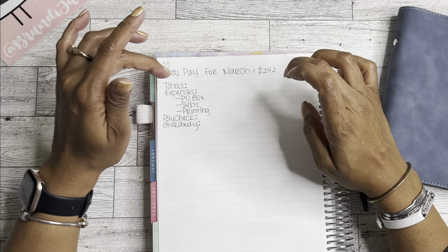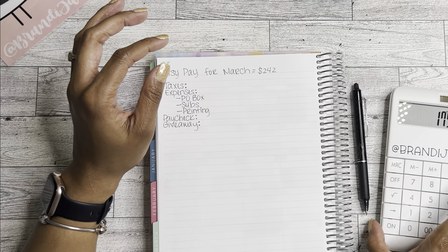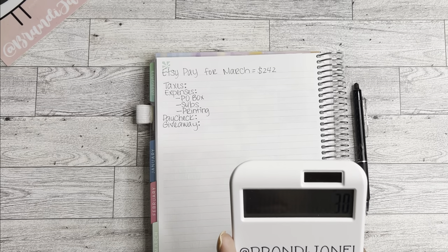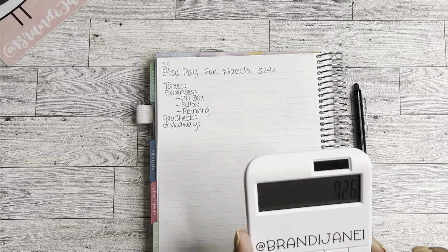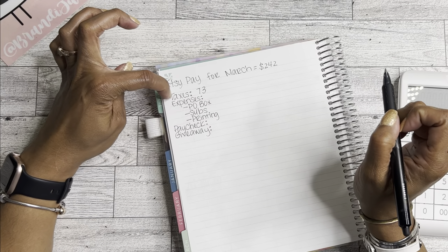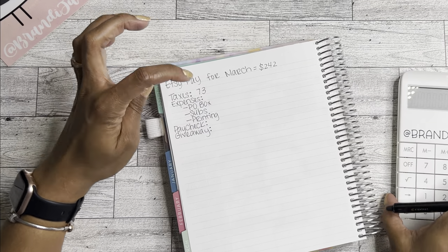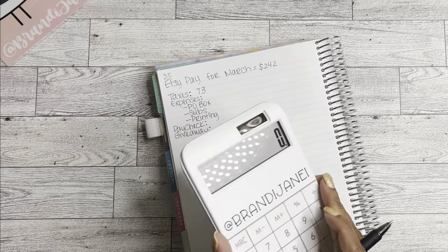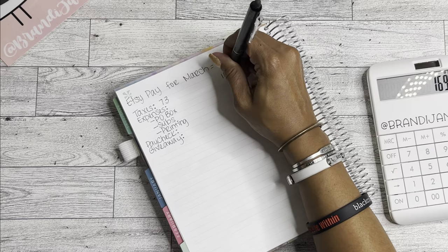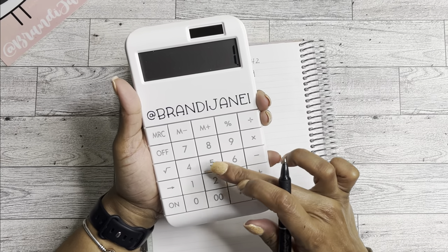For taxes, the going rate people seem to use is 30%. So 30% of $242 would be $72.60, and we'll round that up to $73. So taxes I'm going to allocate $73. Then for expenses, that's obviously where the majority of my money goes, so I'm going to take what's left: $242 minus $73 leaves us with $169.